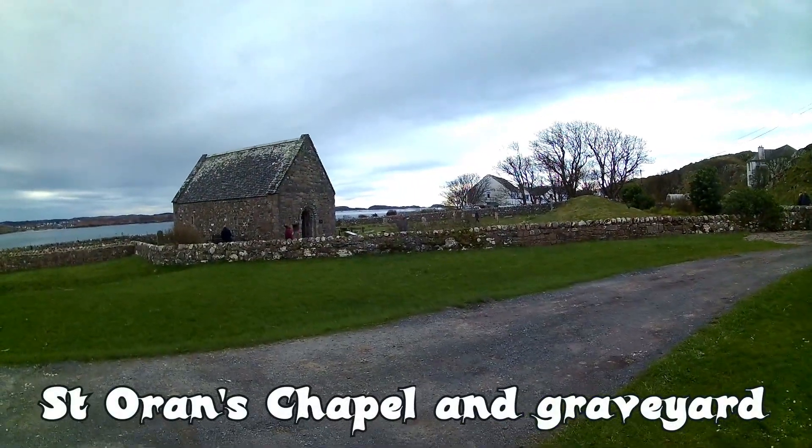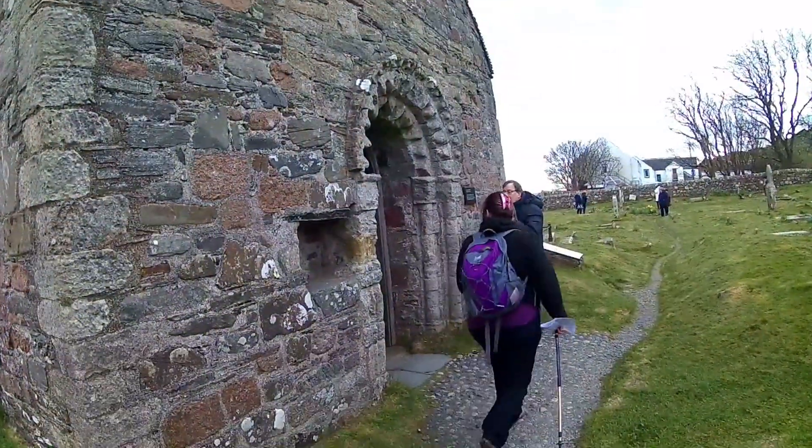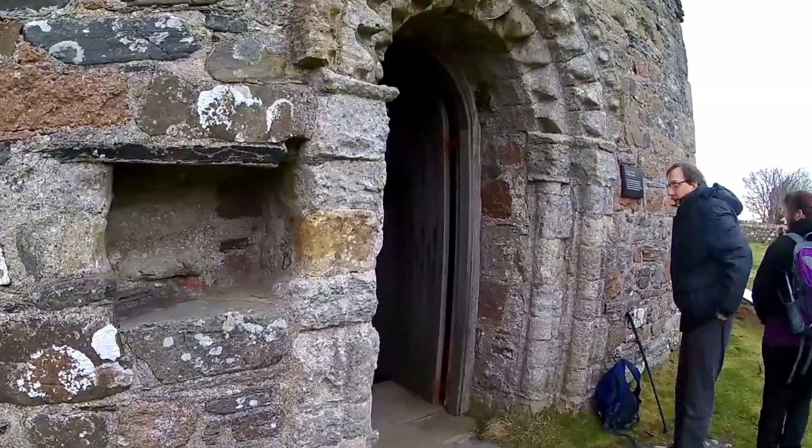St Oran's Chapel dates back from around 1150. The chapel was derelict until the Iona community began restoration in the first half of the 20th century. The doorway arch is stunning and distinctly Norman.